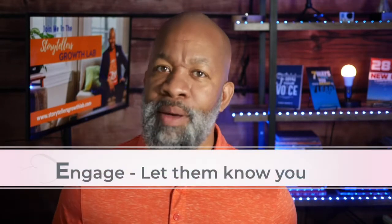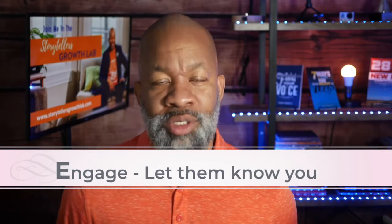Tip number three: engage with them. Let them know you. Ask questions, call names, reach out, chat, share, show your personality. Use an interactive activity — let them be a part of the talk with you. Spin a wheel, add a word cloud, do something that engages the audience. Don't let them sit there feeling like this is just a monologue. This is a dialogue — have a conversation with your audience.